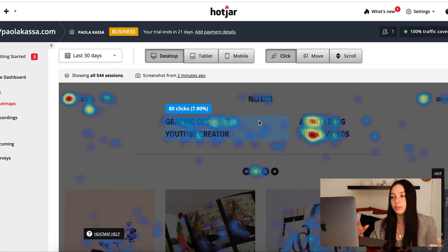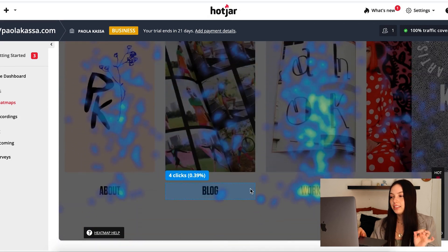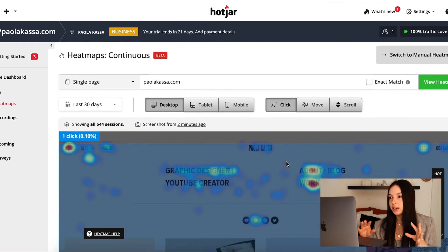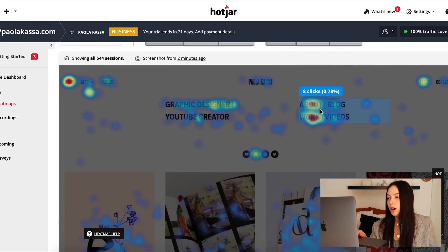Here is paolicasa.com, the main homepage. It's showing me through the heat maps what people are actually clicking on — what people are hovering over and the percentage of people doing that. It's giving me super insight into everything. Right here, as you can see, it's really hot on the button to click on my work. That's the main reason people are going on my website — nothing's really super hot except for the top about and work buttons.